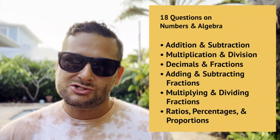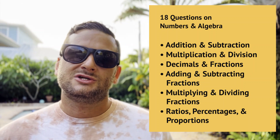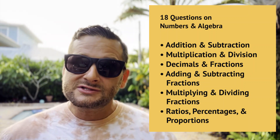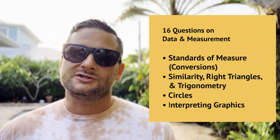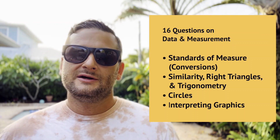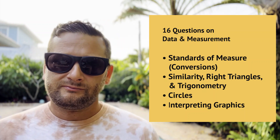You'll see 18 questions for numbers and algebra, covering: addition and subtraction, multiplication and division, decimals and fractions, addition and subtraction of fractions, multiplication and division of fractions, ratios, percentages, and proportions. For the measurement and data category you'll have 16 questions covering standards of measure, similarity, right triangles, trigonometry, circles, and interpreting graphics.